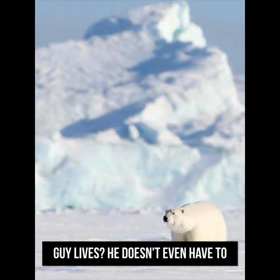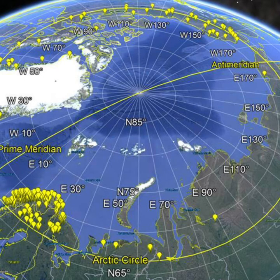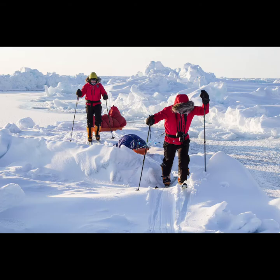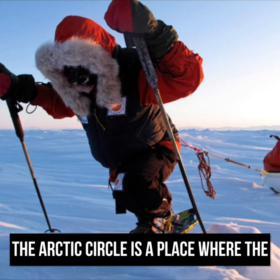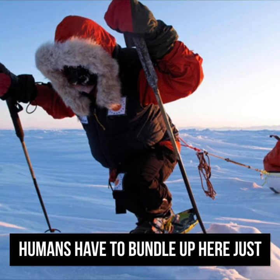Did you think of a place where this guy lives and doesn't even have to wear a coat? This area of our planet is called the Arctic Circle. It is at the very northern tip of our planet, and all of the surrounding land areas in this part are very cold. The Arctic Circle is a place where Arctic animals thrive and have fur or feathers to survive, while humans have to bundle up just to survive.